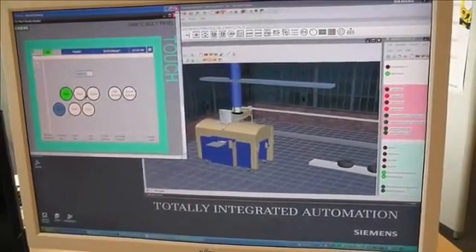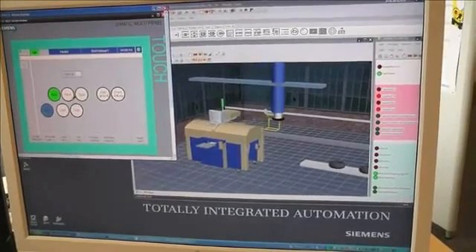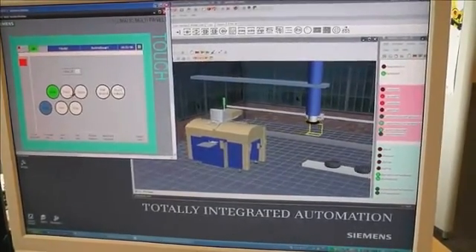Improved PLC code quality is achieved through easy validation, definition, and testing of best case and worst case scenarios with fewer unpredictable events.